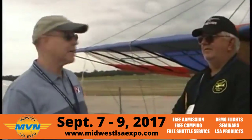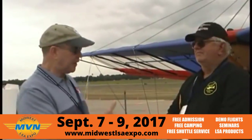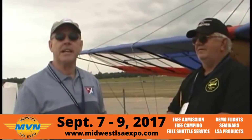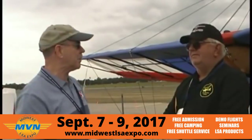We'd still call it an ultralight, at least to define what the aircraft is. We're standing in front of a Quicksilver here, probably the most popular ultralight ever made, and we're visiting with Steve Watts, who owns this airplane. We're here at the Midwest LSA Expo 2011, looking at an ultralight, or at least what we used to call an ultralight. We'll stick with that name.